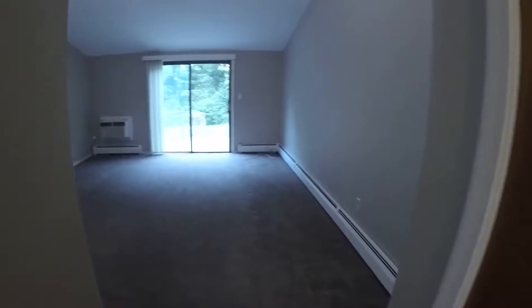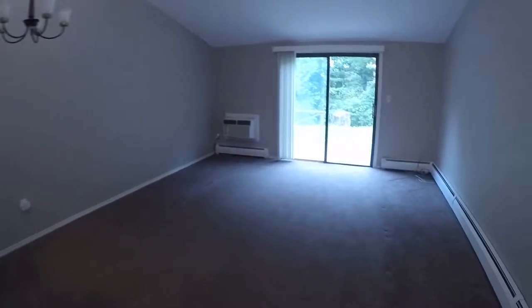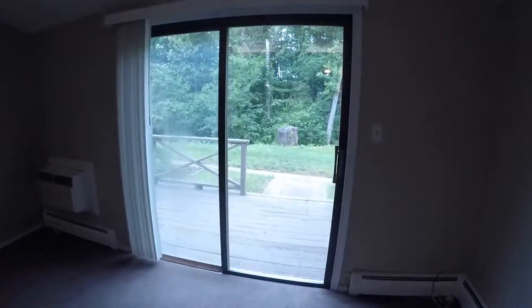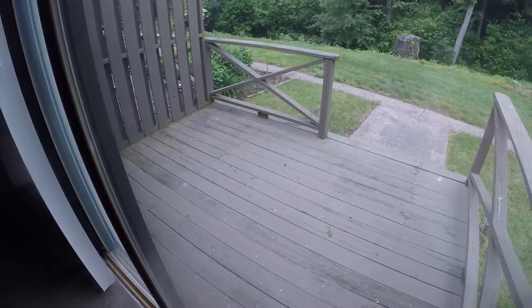We'll turn right around and walk here into the combined living and dining area. We'll give you a look off the back porch here — you can definitely get a grill outside.